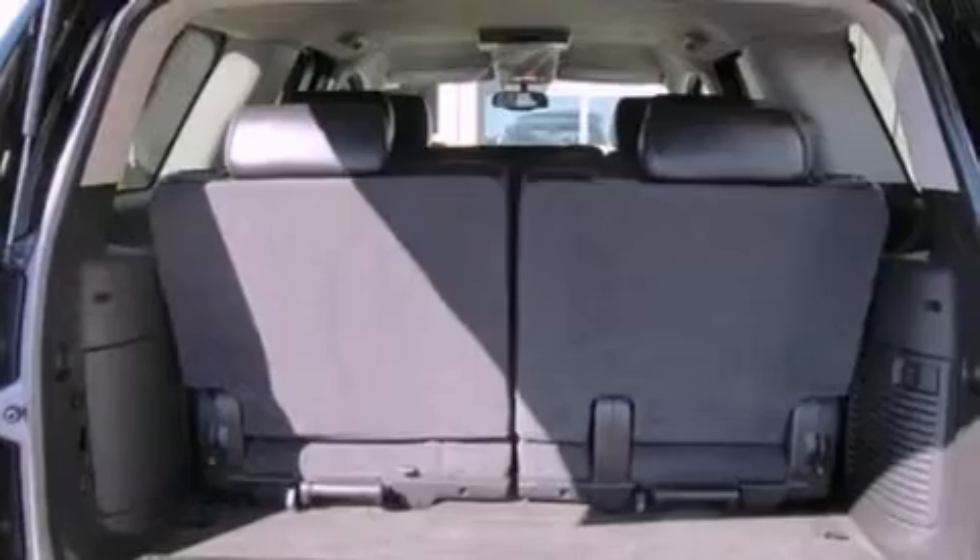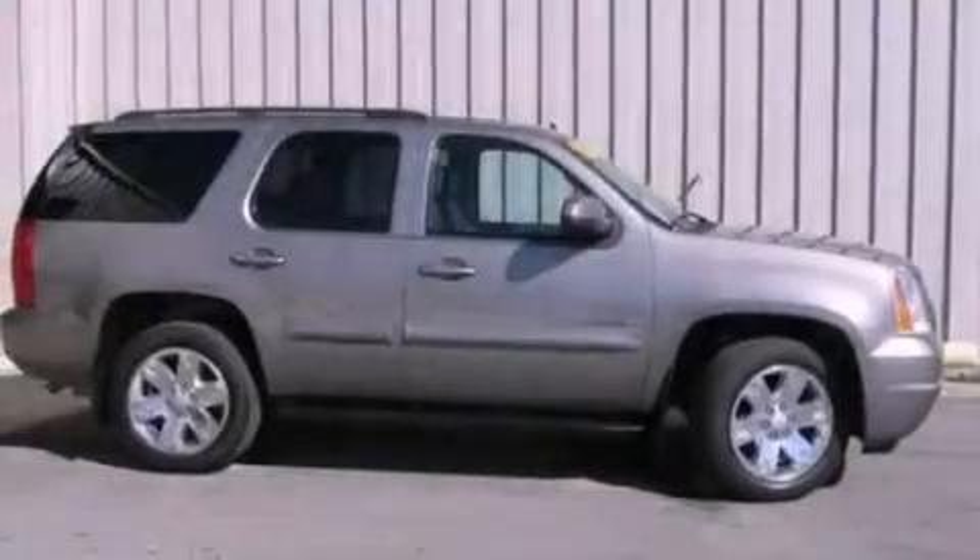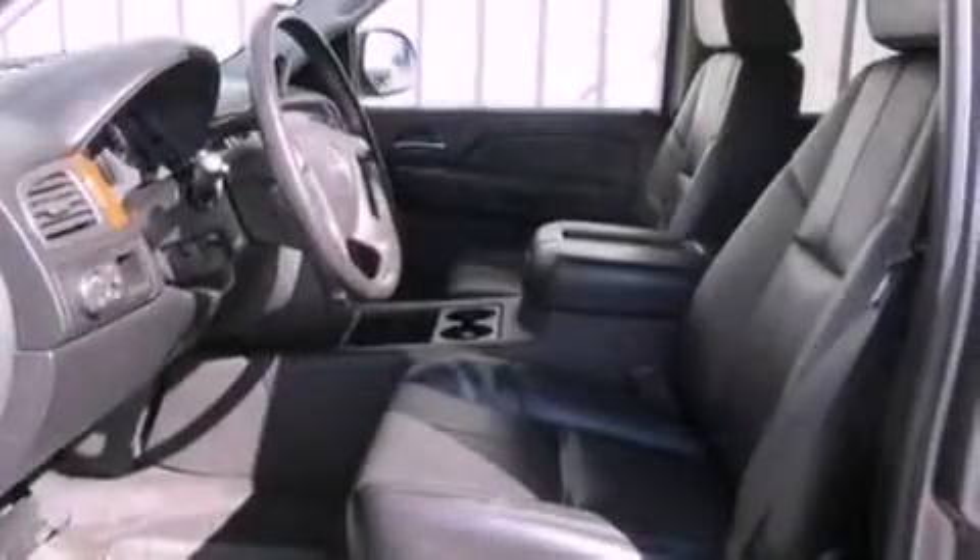Air conditioning, cruise control, an auto-dimming rear-view mirror, leather and alloy steering wheel trim, a trailer hitch receiver, 17-inch wheels, running boards, dusk-sensing headlights, front and rear reading lights, and a rear spoiler.